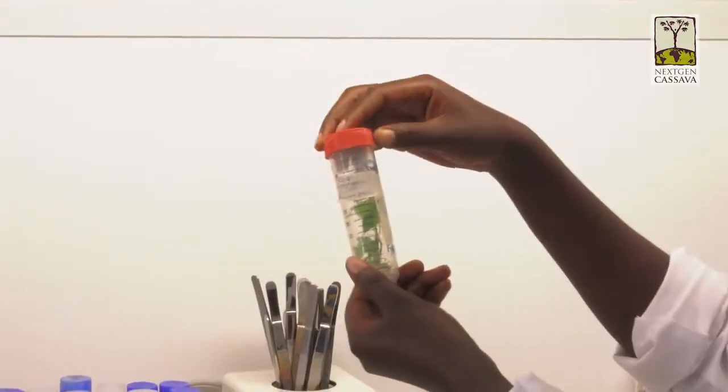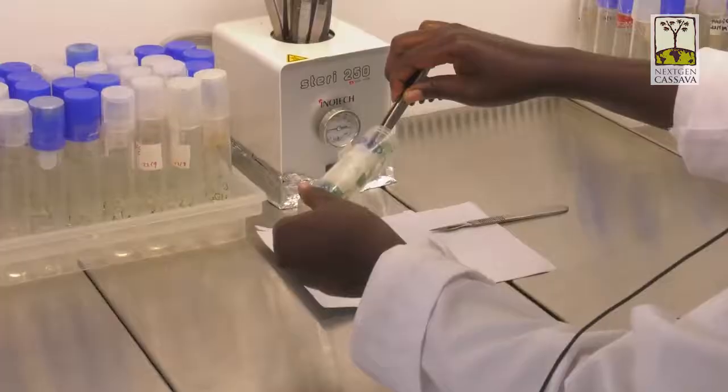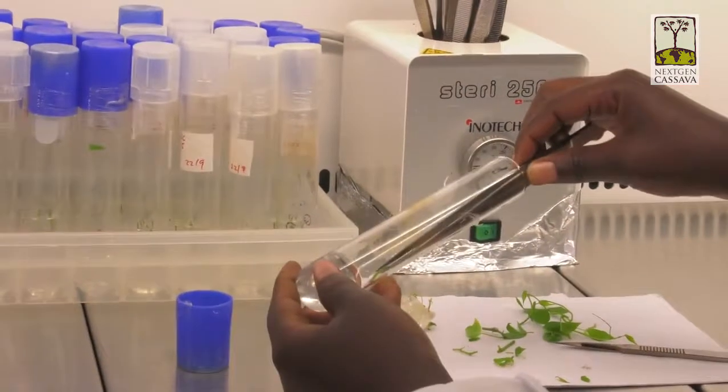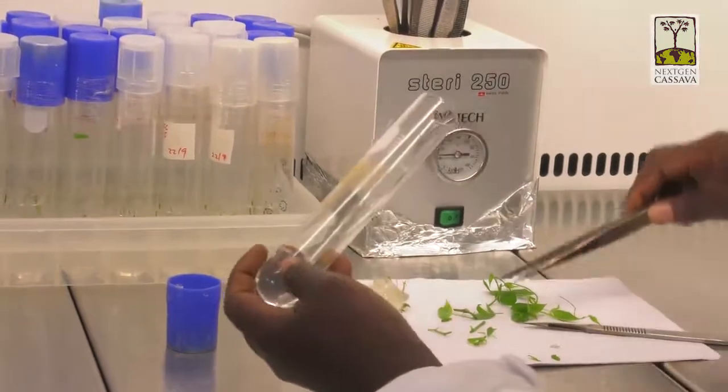The first thing is that cassava is clonally propagated — that means you take stem pieces of the mature cassava plant and plant them for the next generation, so farmers plant the same thing year after year. But to do breeding, you have to go through botanical seed; you actually have to use flowers to make pollinations.